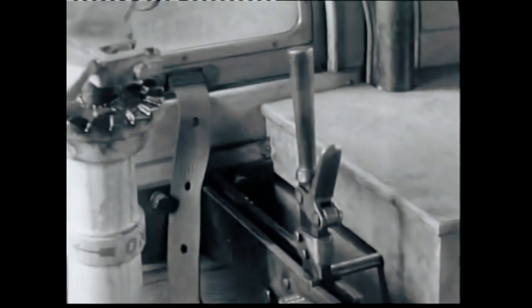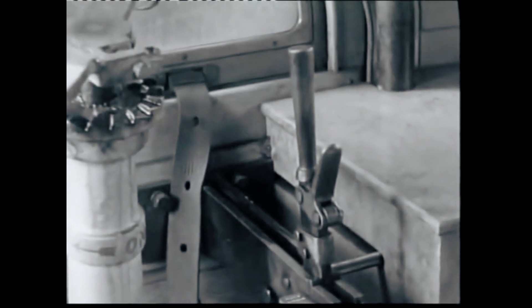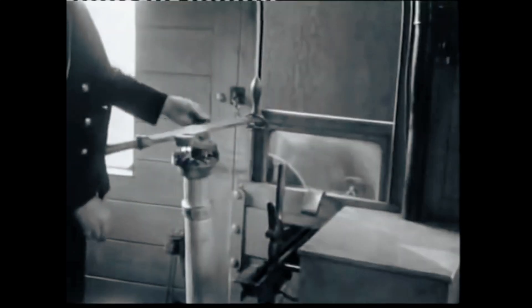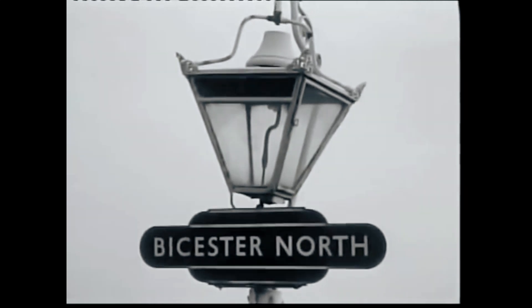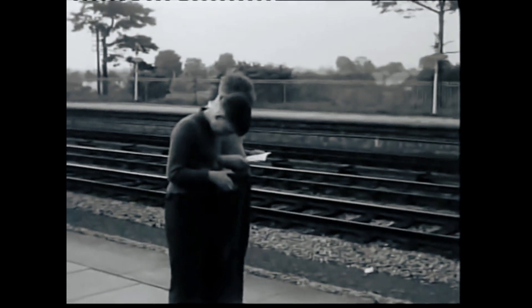The operation was far more complex than simply uncoupling a carriage. Each slip coach was equipped with a cab at the front, housing a guard, slip gear and a brake handle. This guard was responsible for managing the detachment and safely bringing the coach to a stop at the station platform. The timing of the release was critical — a second too early, and the coach might not reach the platform; a second too late, and it could violently jolt as it separated from the train. Once uncoupled, the slip coach drifted to the station, where the guard applied the brakes to bring it to a precise stop.